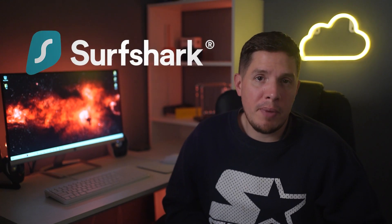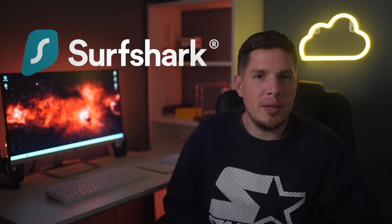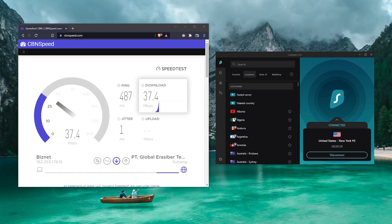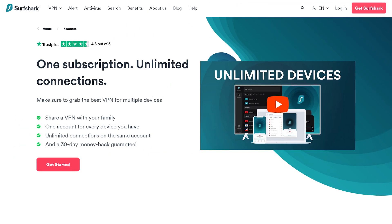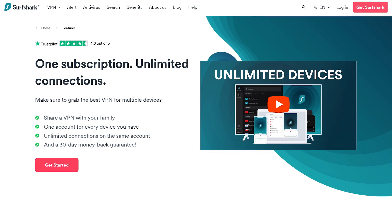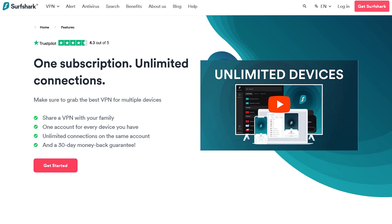For my third recommendation, Surfshark is my favorite budget-friendly VPN for Italy. Surfshark may be more affordable, but it's still capable of competing with other providers. Not only does Surfshark consistently rank highly in my speed tests, but it's also one of the few major VPNs that won't limit the number of simultaneous connections you can have.